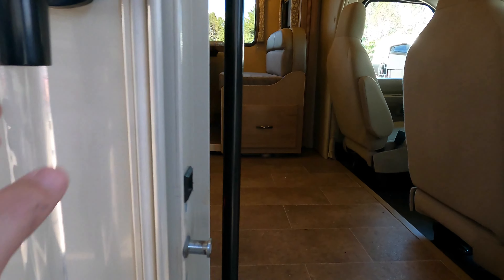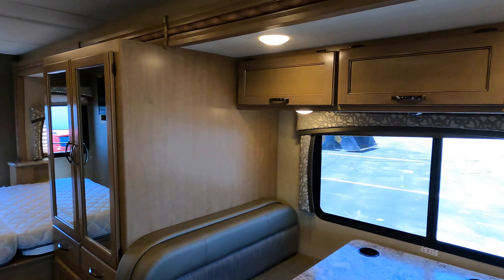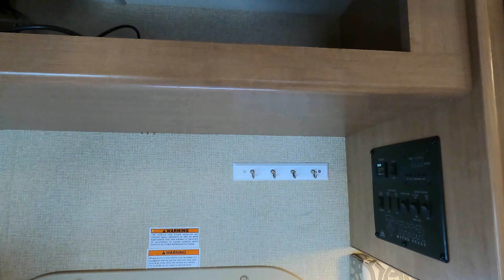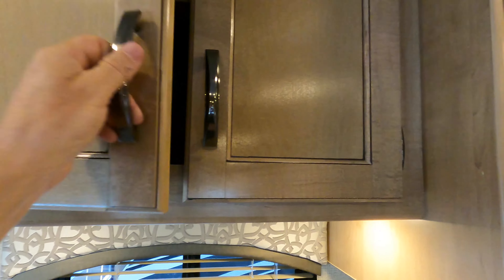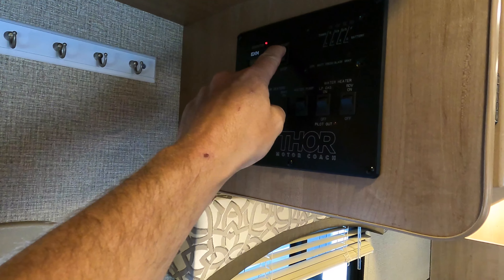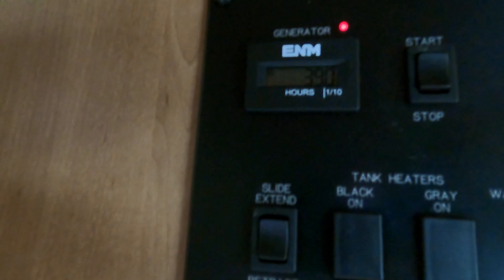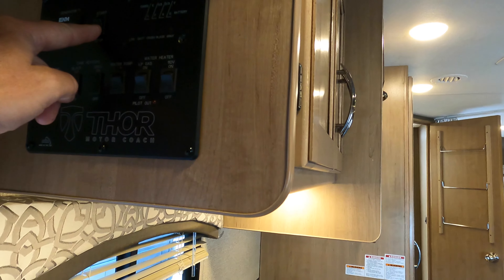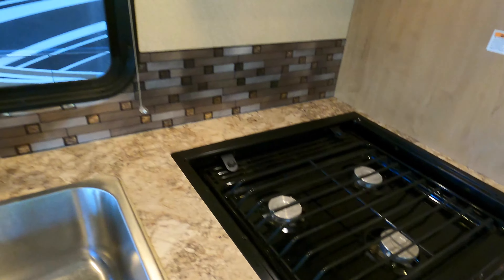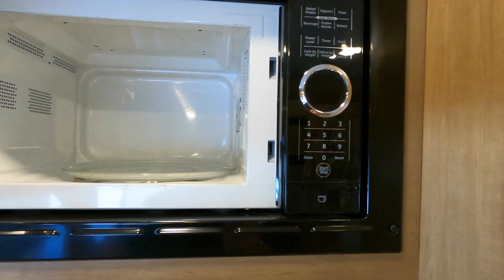It's a model 24F. Handle on the outside, handle on the inside. So we'll just start on the kitchen — lots of storage. Let's start the generator up. Just a few hours on that generator. Nice big sink. Cooktop. Microwave.